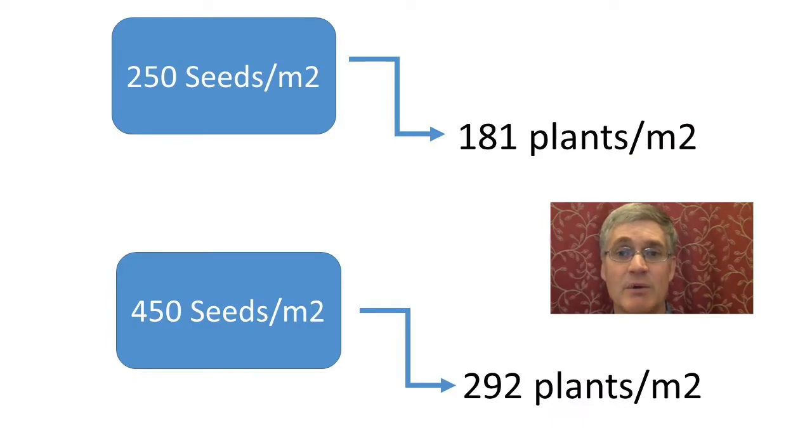In this study, crop emergence was the same for each seeding date, with the low seeding rate producing about 181 plants per meter squared on average and the high seeding rate producing 292 plants per meter squared on average.